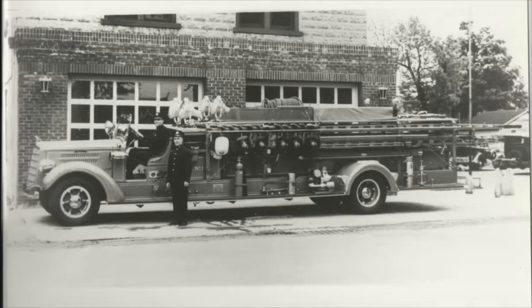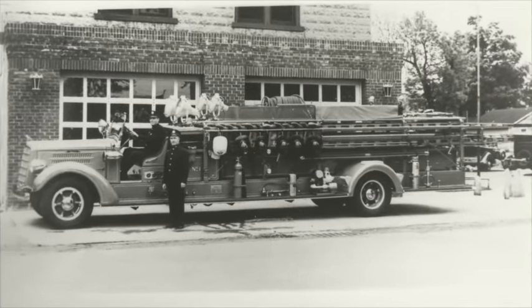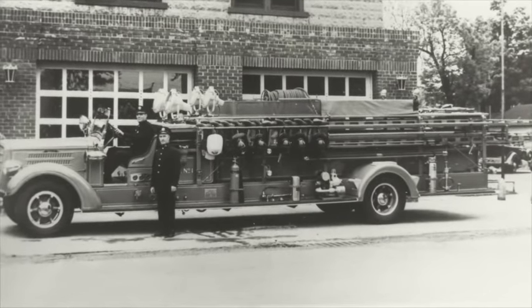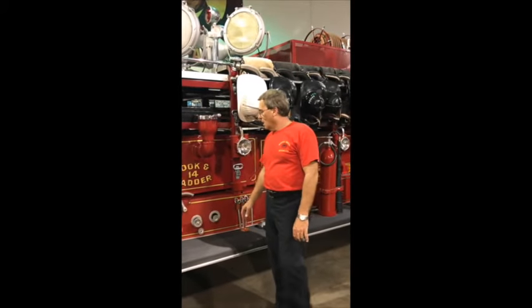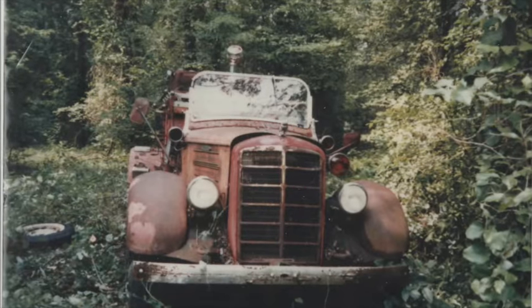A little history of the truck: it was originally delivered to South Plainfield Fire Department in New Jersey. It served its full service from 1938 approximately until 1970. At that point it was sold to a private individual who unfortunately took the truck and let it sit in the woods for 16 years and rot away.